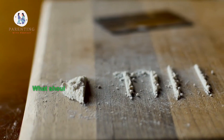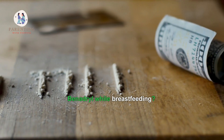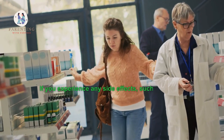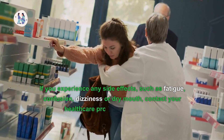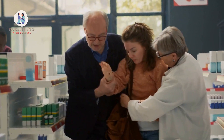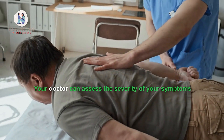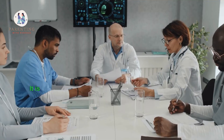Five: what should I do if I experience side effects from taking Benadryl while breastfeeding? If you experience any side effects such as fatigue, confusion, dizziness, or dry mouth, contact your healthcare provider immediately. Your doctor can assess the severity of your symptoms and recommend the appropriate course of treatment.